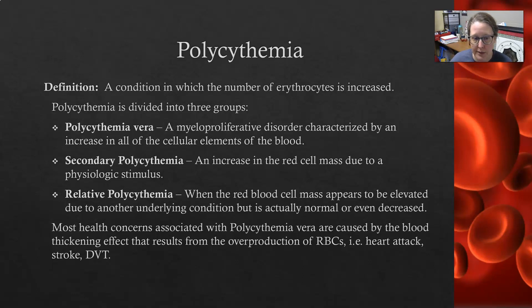Then you have secondary polycythemia. That would be an increase in the red cell mass — the amount of red cells in the bloodstream — that is due to a physiologic stimulus.